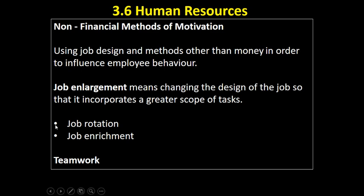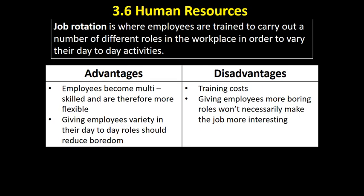The two big non-financial motivators that you'd really want to know and understand come under the heading of job enlargement. Job enlargement is where we change the design of the job so that there is a greater scope of tasks, a greater range of things for employees to do. That can be done through two methods: job rotation or job enrichment, and teamwork is another important way of increasing motivation.